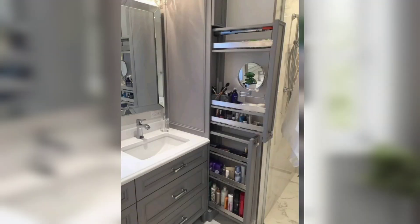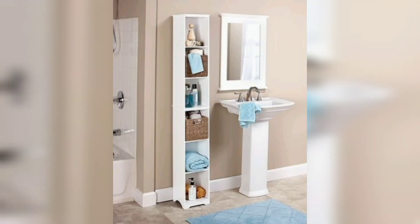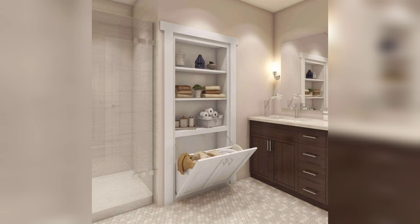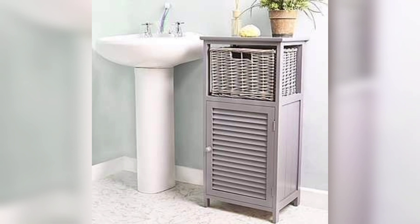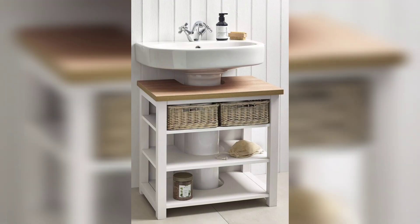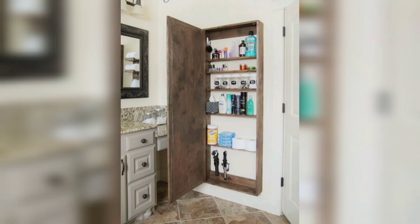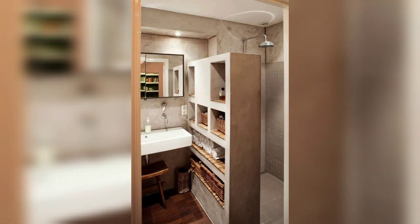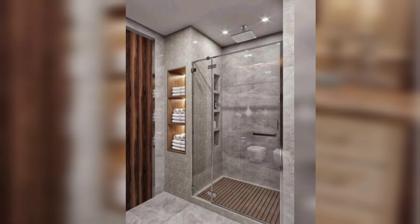Your bathroom should be the cleanest room in your house. It often becomes the catching ground for dirty clothes, half-used beauty products, and just about everything. The key is to give all of your everyday bathroom essentials — makeup, toiletries, extra linens, and cleaning products — a designated spot, so it's easy and perhaps enjoyable to keep your space neat and tidy.